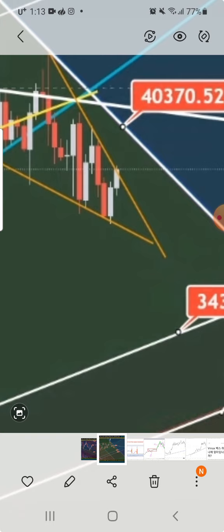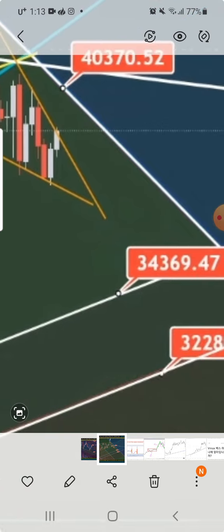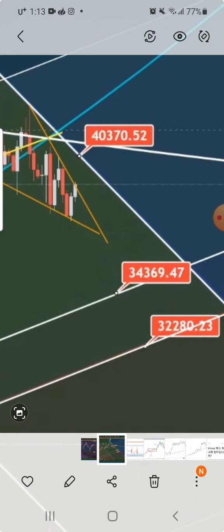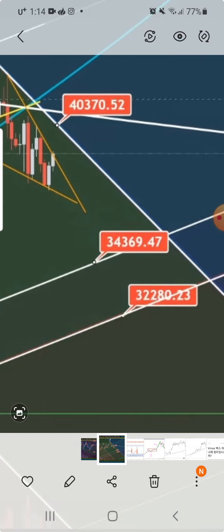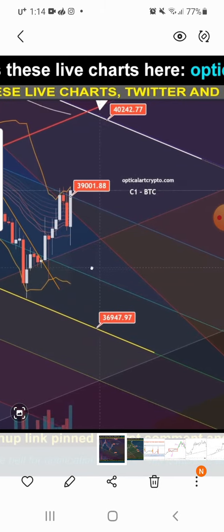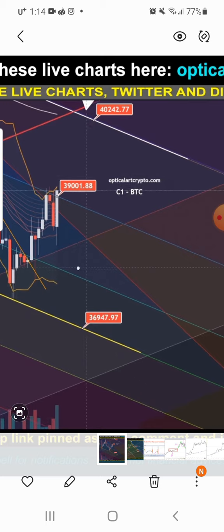You still have a little over 30% chance that it can break down to the downside. If it does break down pretty hard, and this is for swing traders, it could go down to around 34,300. Around there you'll probably get a bounce, and if it breaks down underneath that you'll have around 32,000 to 32,300.